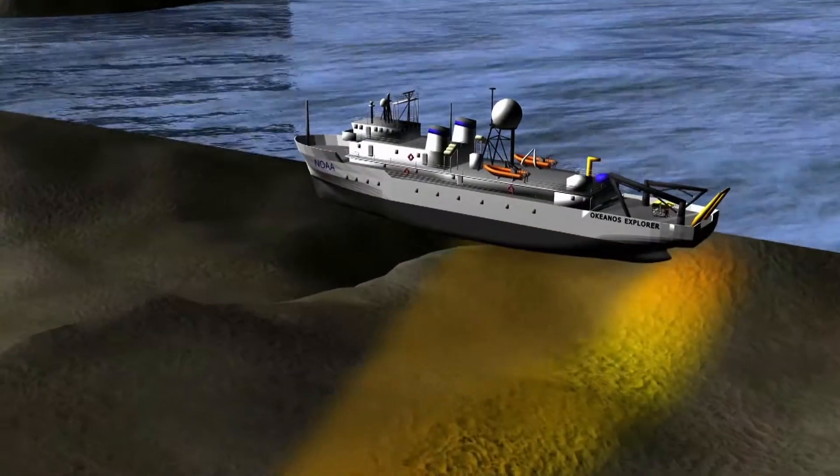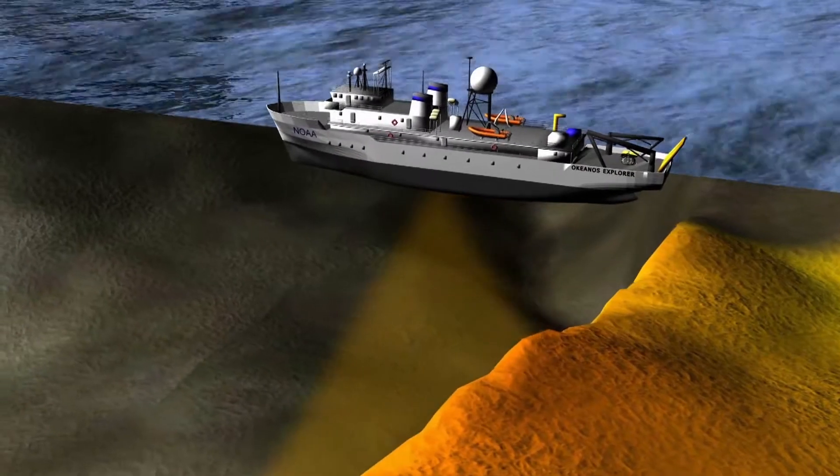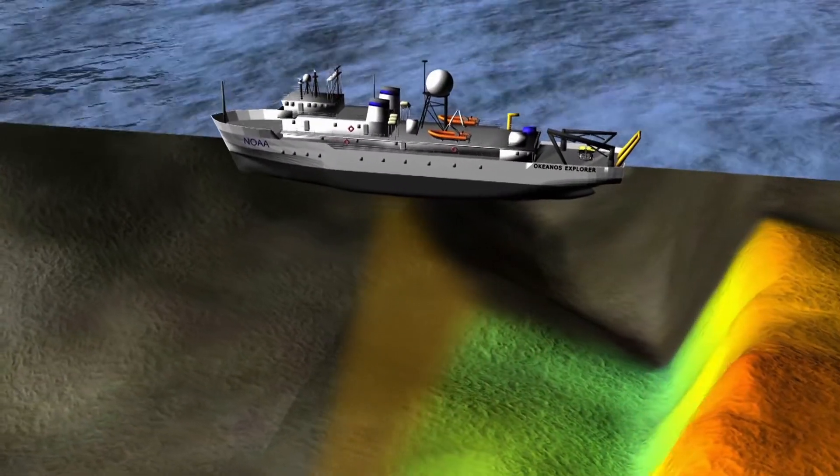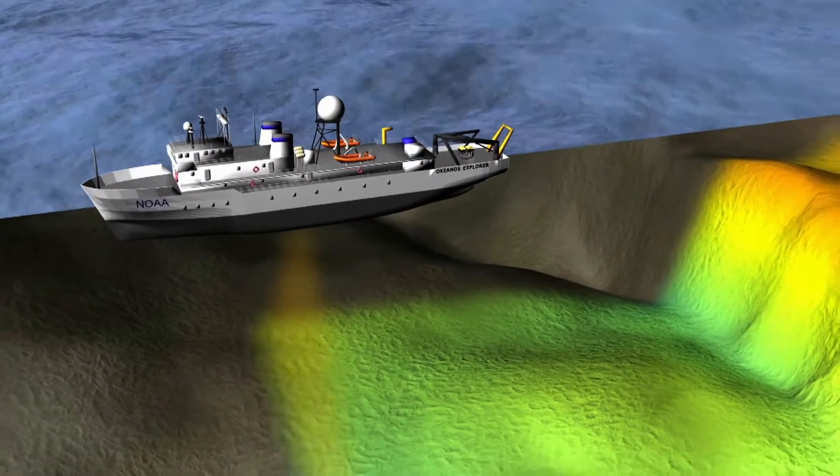As the ship is advancing over the seafloor, it's sending out pulses of sound, waiting for those returns, and adding those pulses up into what looks like a very wide strip of soundings — creating a map of the seafloor. Those images can be converted to 3D profiles.